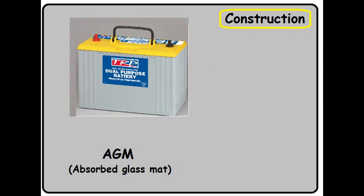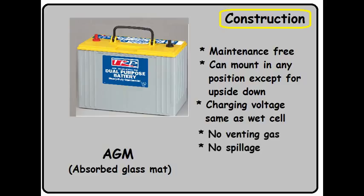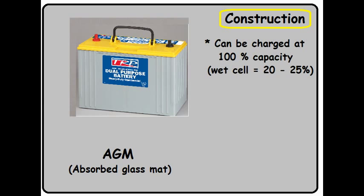In the AGM battery, the acid is actually suspended within glass mats. This solves many problems that wet cell batteries have. The AGM battery is actually maintenance free — you can mount it in any position except upside down. The charging voltage for most AGM batteries is exactly the same as wet cell, so they're interchangeable. They won't spill any acid or vent gas while charging, which means you can use them in a confined space or even indoors. They have a low self-discharge rate — meaning even a battery not being used will eventually die, but more slowly. Battery charging is much more efficient and can be charged at 100% of the battery capacity, where wet cells are usually limited to about a quarter of their capacity.